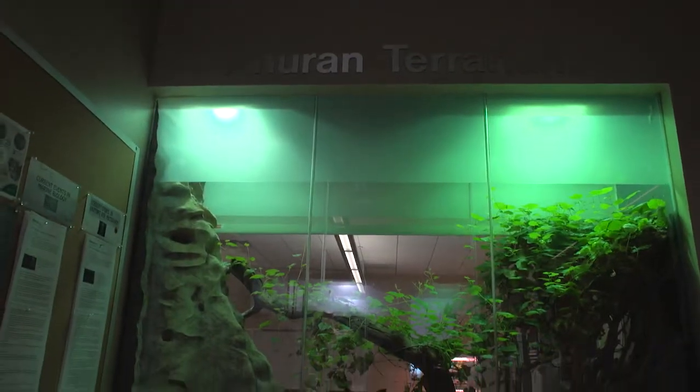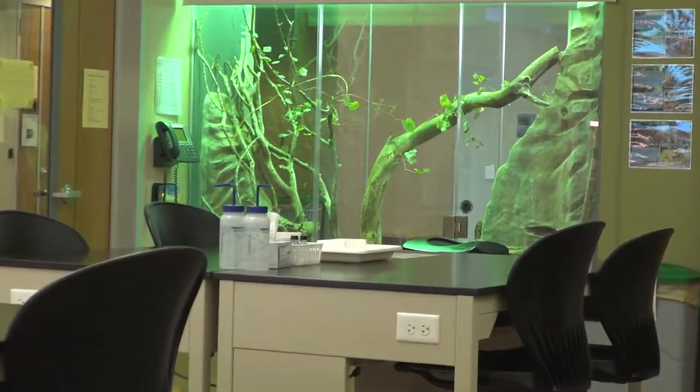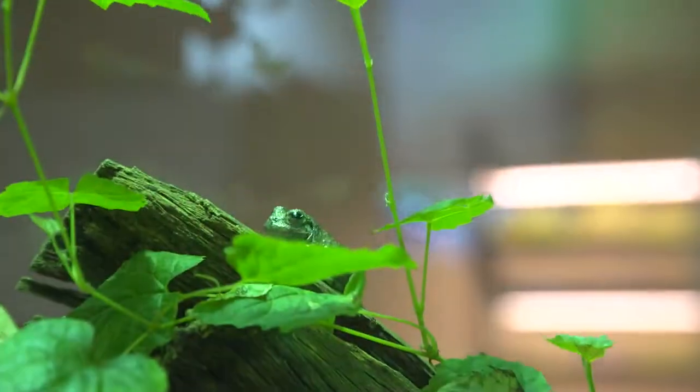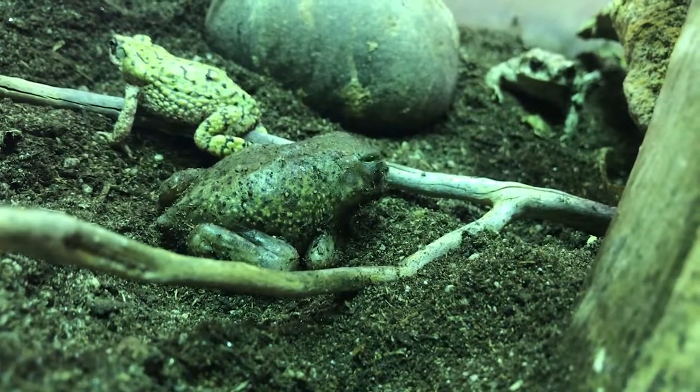The Anuran Terrarium is viewable from both the hallway of our Saguaro building and from inside one of our life science laboratories. The word anuran means tailless amphibian, such as a frog or a toad. The habitat features a diversity of frogs and toads native to the state of Arizona.